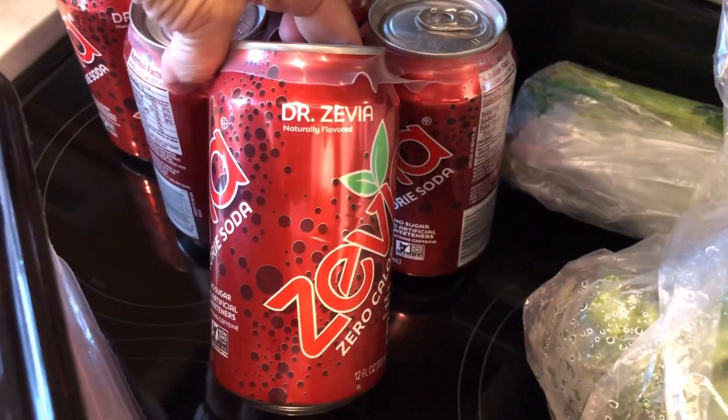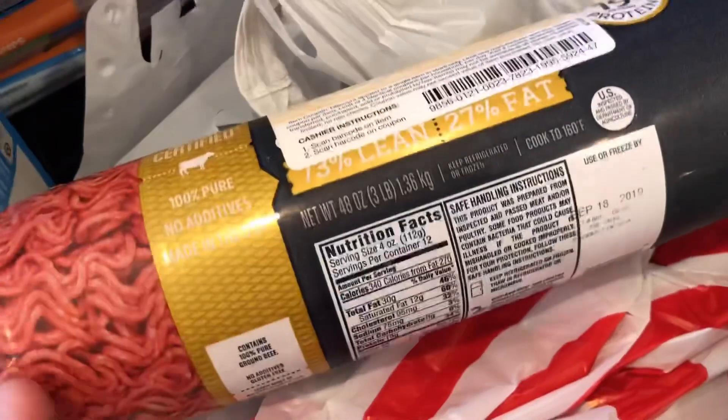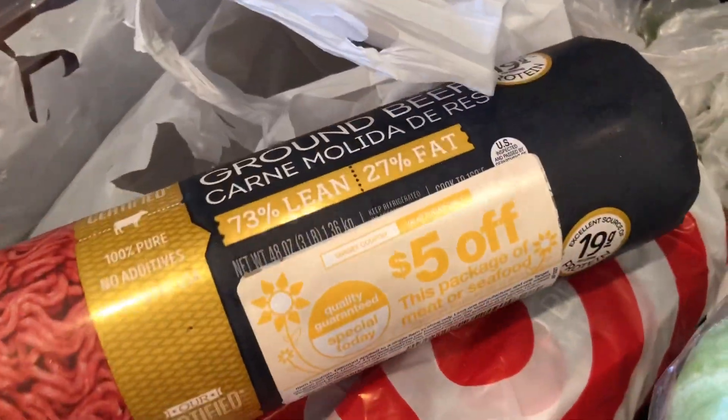I got some of these Dr. Zevia to try. I went ahead and put one in the refrigerator to get cold so I could try it out — I've never had them. I got three of these. They were $8.19 and then $5 off, so $3.19 for three pounds of ground beef.